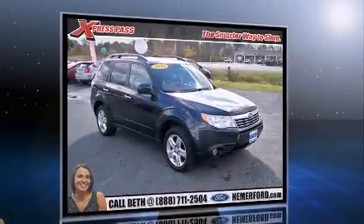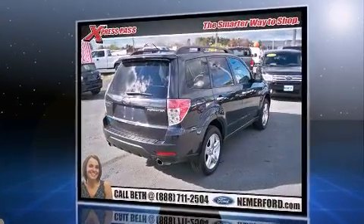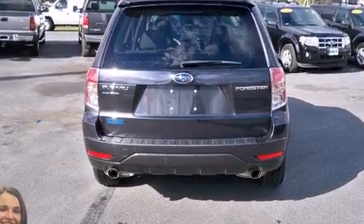All of the premium features expected of a Subaru are offered, including a trip computer, heated seats, front fog lights, rear wipers, and the power moonroof opens up the cabin to the natural environment.